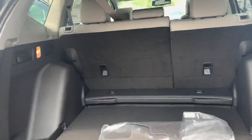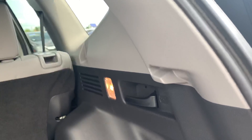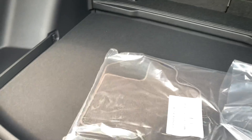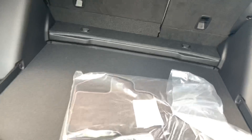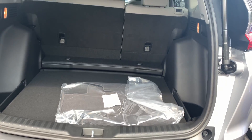Here we are in the tailgate. You do have your very convenient handles on the side to fold your seats down in a 60-40 split. The bottom of your trunk here does go flush with the vehicle if you do need it to, also while creating a cubby space if you wanted to put it on the step below where it's at now.